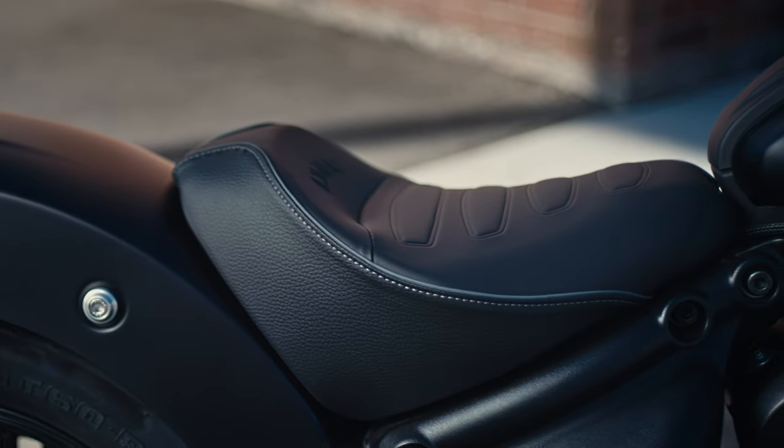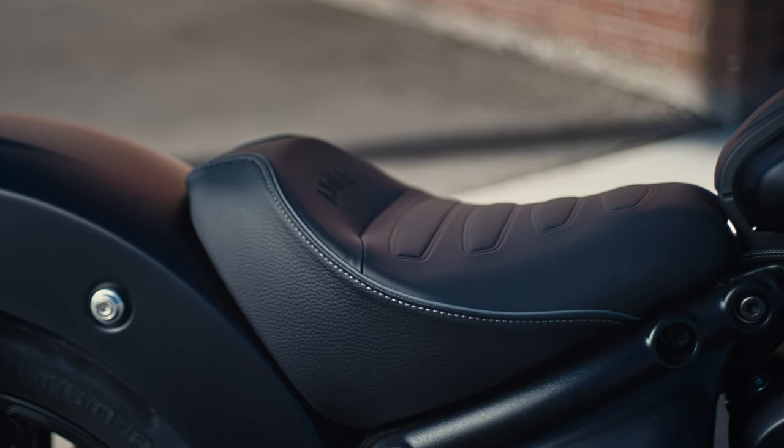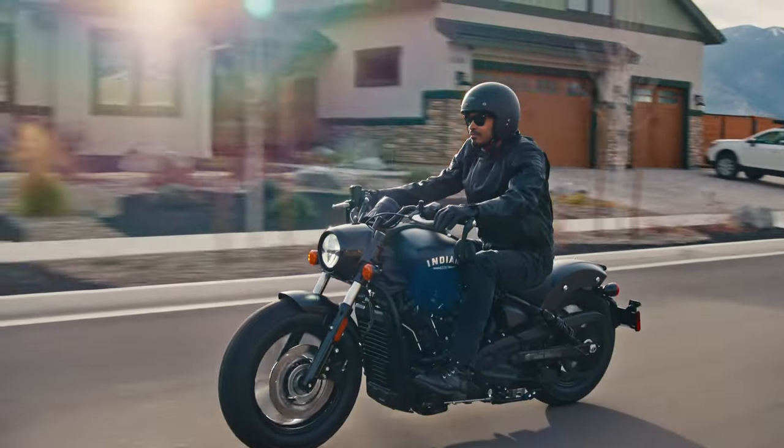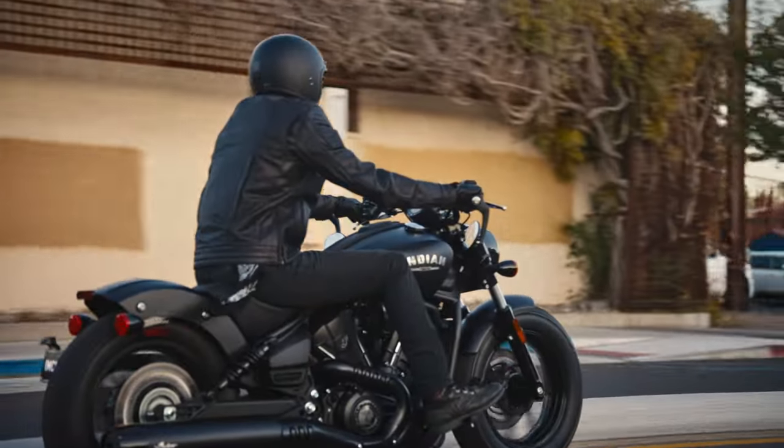The Bobber's solo seat lends comfort with durability, offering a visually minimal design that places the rider low in the bike and maintains the quintessential Bobber silhouette.